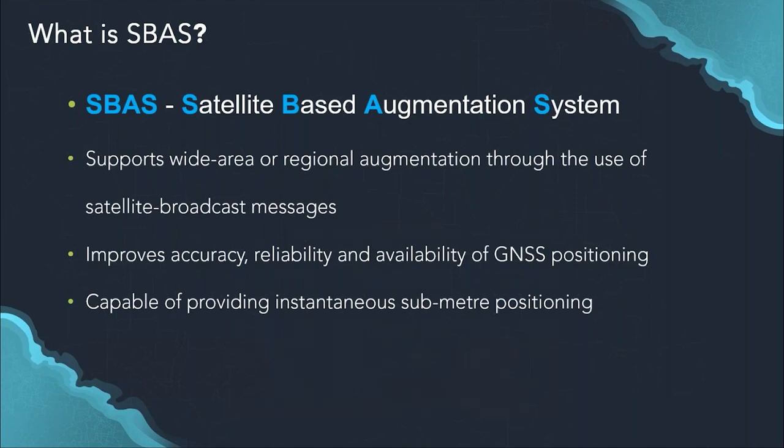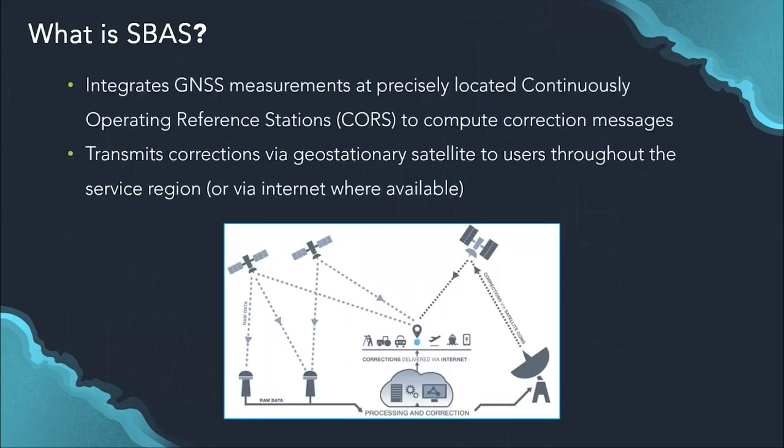This is all possible due to continuously operating reference stations across Australia and New Zealand. These precisely located receivers compare their well-surveyed positions to their currently reported positions and calculate correction messages. These corrections are transmitted by an uplink station to a geostationary satellite above Australia and New Zealand, which distributes them to users throughout the region. The same corrections are also available through the internet. The service region covers Australia, New Zealand, and their maritime zones.